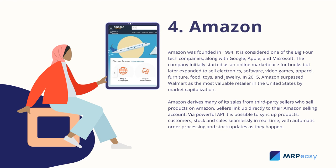4. Amazon. Amazon was founded in 1994. It is considered one of the big four tech companies, along with Google, Apple, and Microsoft. The company initially started as an online marketplace for books, but later expanded to sell electronics, software, video games, apparel, furniture, food, toys, and jewelry. In 2015, Amazon surpassed Walmart as the most valuable retailer in the United States by market capitalization. Amazon derives many of its sales from third-party sellers who sell products on Amazon. Sellers link up directly to their Amazon selling account. Via a powerful API, it is possible to sync up products, customers, stock, and sales seamlessly in real-time, with automatic order processing and stock updates as they happen.